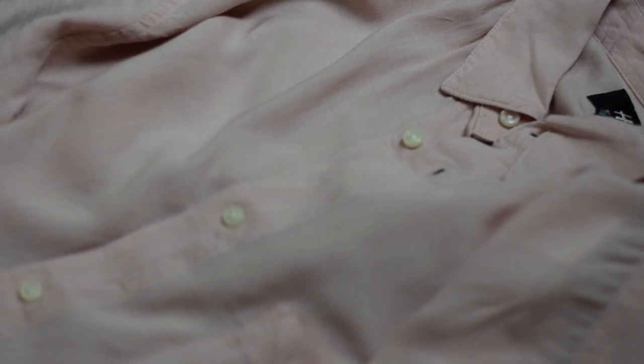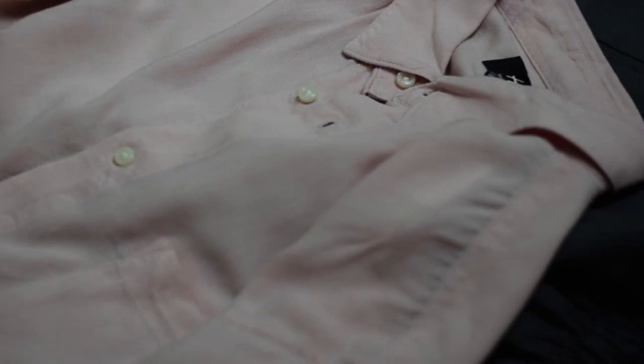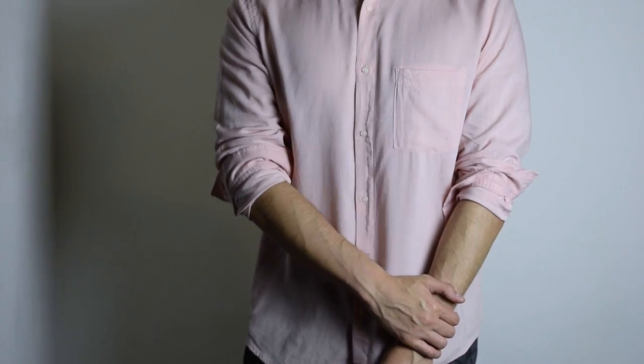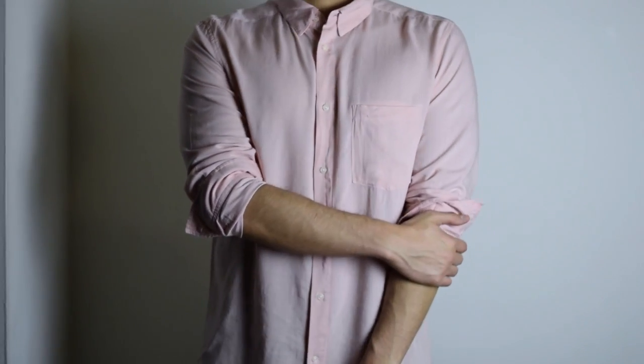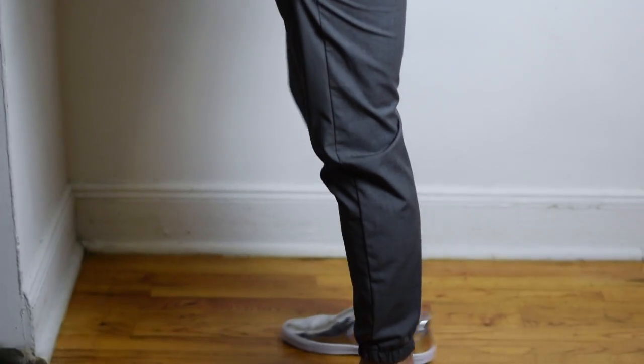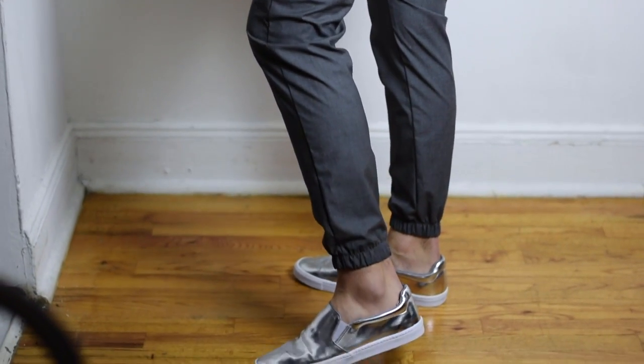Here is the second look. We have a button-up shirt — it's a little bit more dressy, but I kept it kind of casual by keeping the sleeves rolled up. If you want you can have them down for a more formal look. I paired it with slacks with a nice scrunched-up ankle and a metallic shoe.